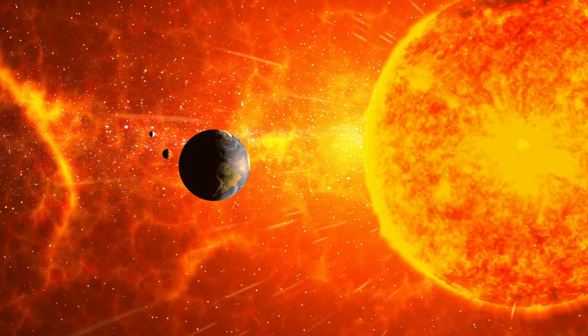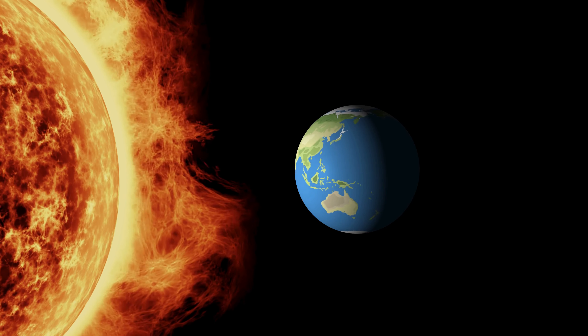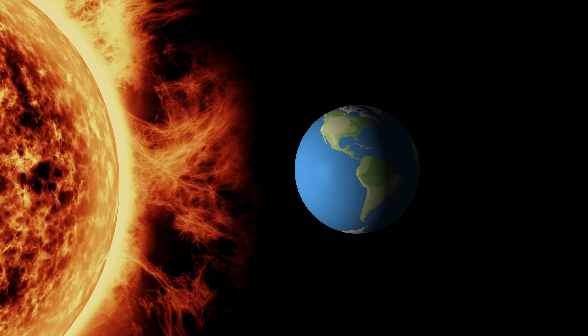In fact, the Sun is so big that you could fit over a million Earths inside it. That's how massive and mighty our shining star truly is.